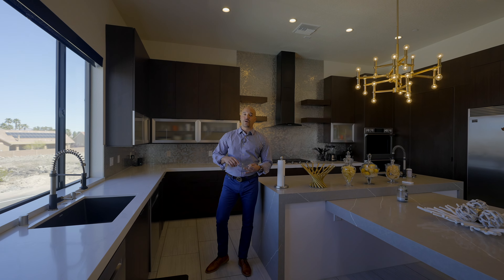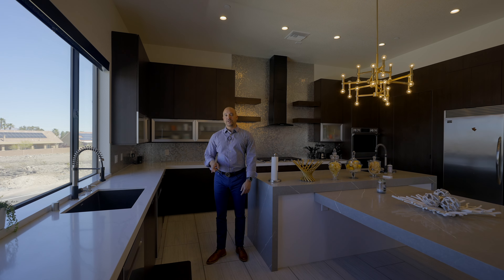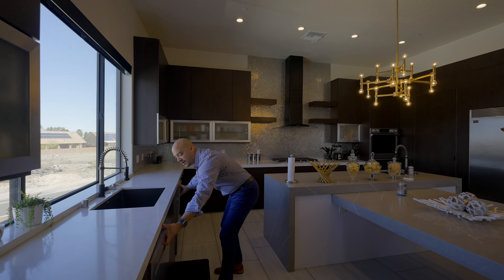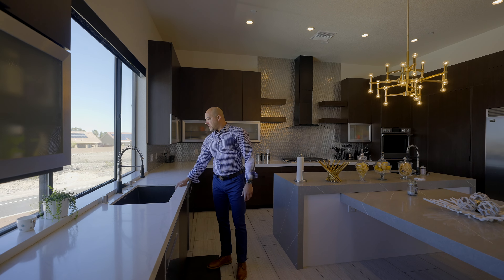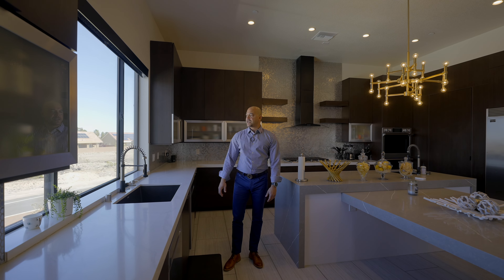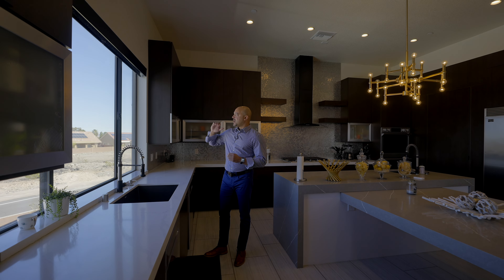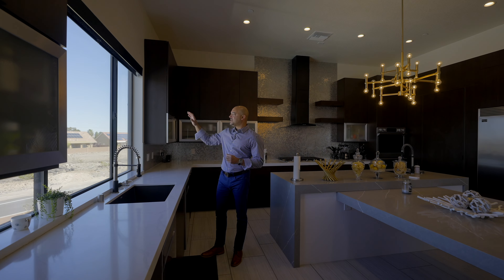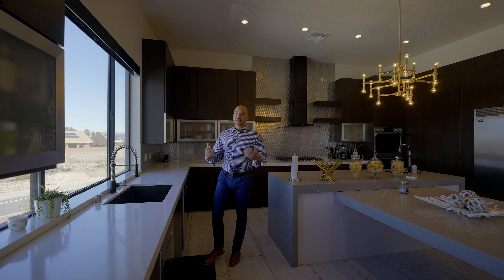If you've been watching me for a while, you know my pet peeve: we've seen three, four, five million dollar homes with only one dishwasher. Here, under three million — thank you — they got it right. We have two dishwashers. We also have a Holzer built-in farm-style sink. And because of this location, we have unobstructed views of virtually the entire strip from here — I can even see Allegiant Stadium. That is really wonderful when you're in your kitchen.